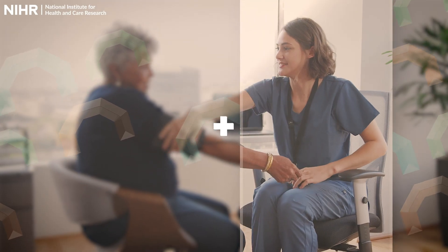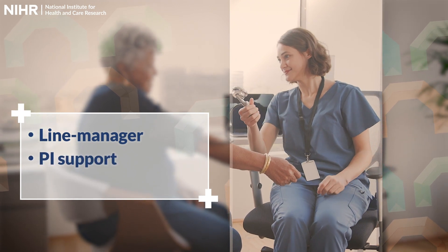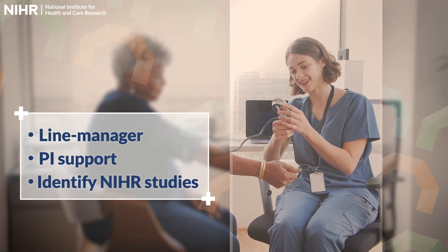To access the programme, you'll need your line manager's approval and the support of a local Principal Investigator to work alongside. You'll also need to identify NIHR studies to work on during the programme.